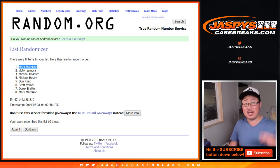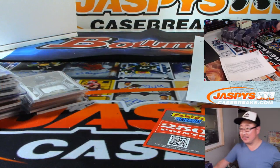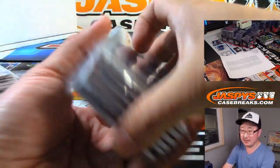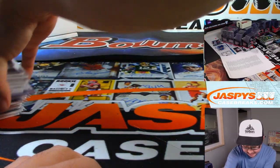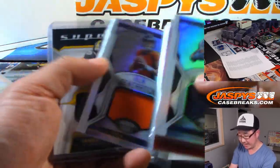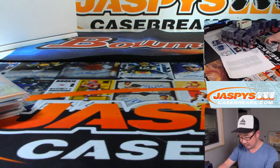Thanks everyone. Joe for JaspysCaseBreaks.com — we'll see you next time for the next break. Oh man, I almost forgot the recap! Let me slide these over. Some nice strong hits here ladies and gentlemen. I think we have a little more certified — so maybe after we do all that majestic tomorrow, we'll bring back a little bit of certified.